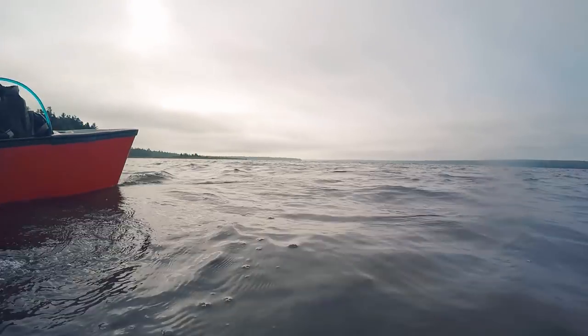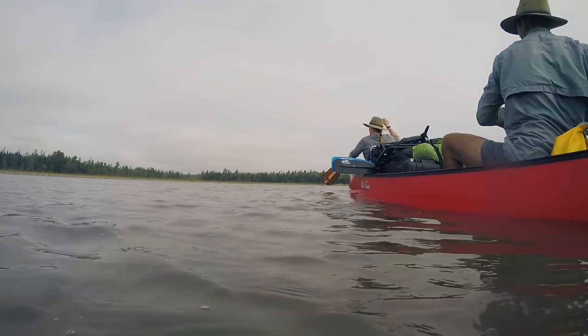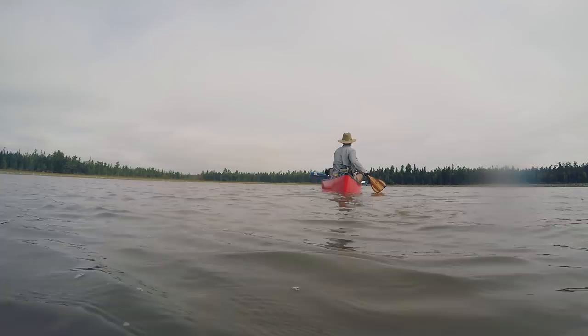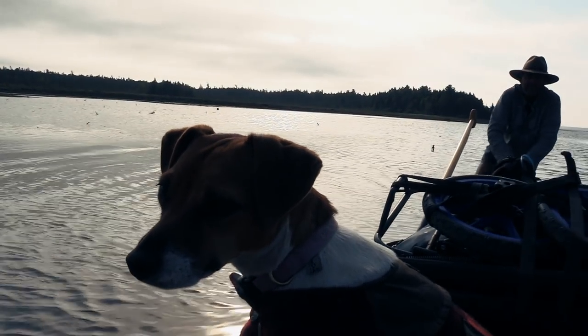Closing in on our destination, we see the iconic bald eagle soaring across the treetops. Closer still, we find the water levels are becoming critically low. The situation does not improve, and soon the canoe needs to be pushed.